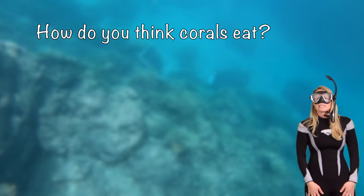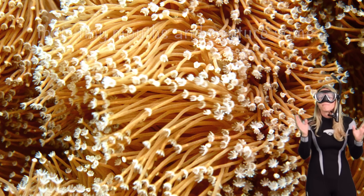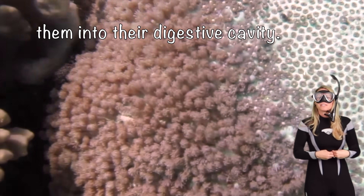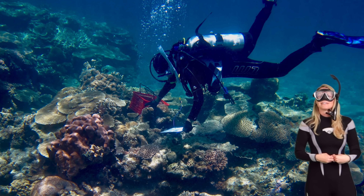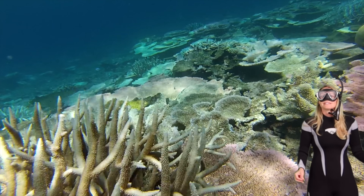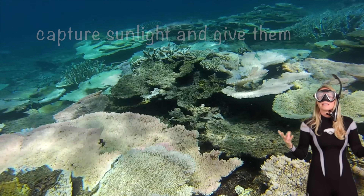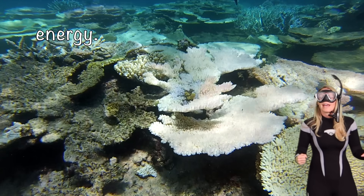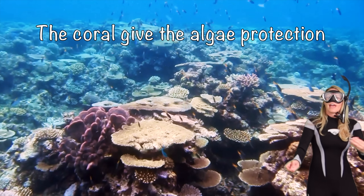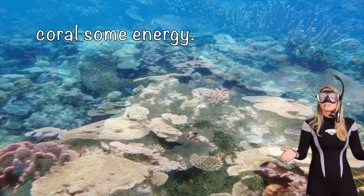How do you think corals eat? One of the ways they can do it is they extend their polyps through their tiny mouths and capture some of the particles floating by, moving them into their digestive cavity. But they get most of their energy from sunlight — they rely on the tiny algae that live inside their tissue to capture sunlight and give them energy. It's a symbiotic relationship: the coral give the algae protection, and in return, the algae give the coral energy.